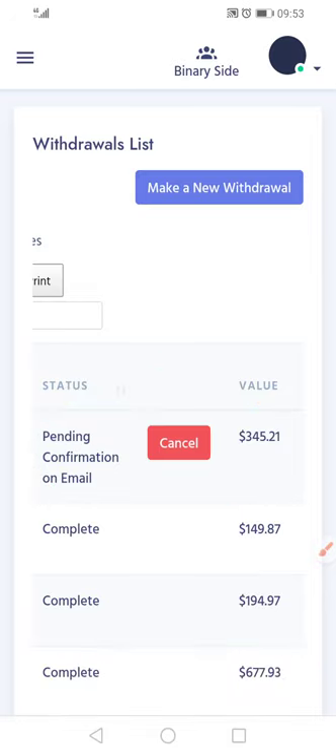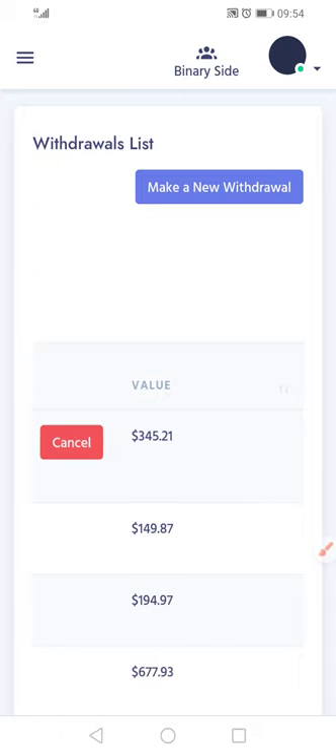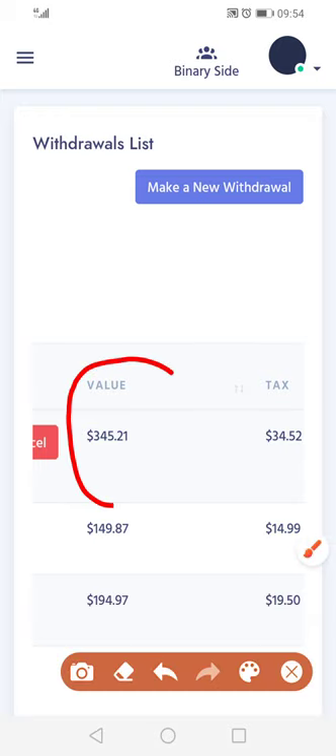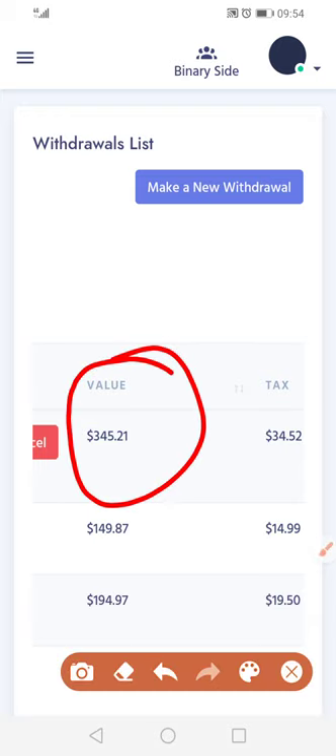Okay, so now when it's pending, we need to go to your email and then confirm it, to make sure it's you that is taking the money out. So now, example, we're taking this money out — it says the value: